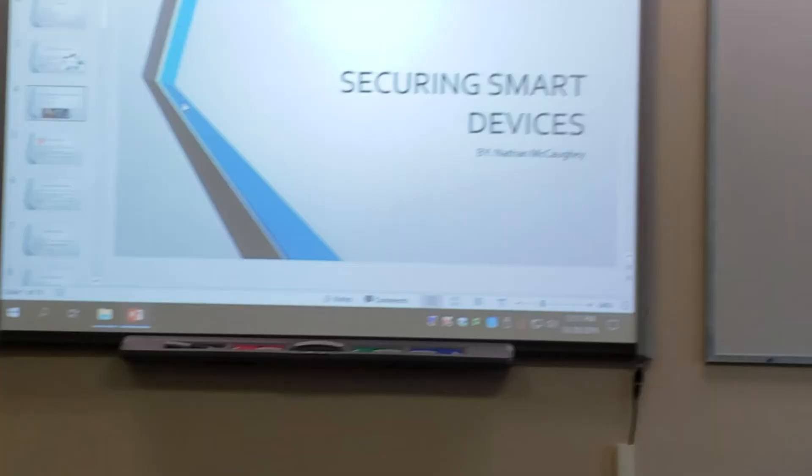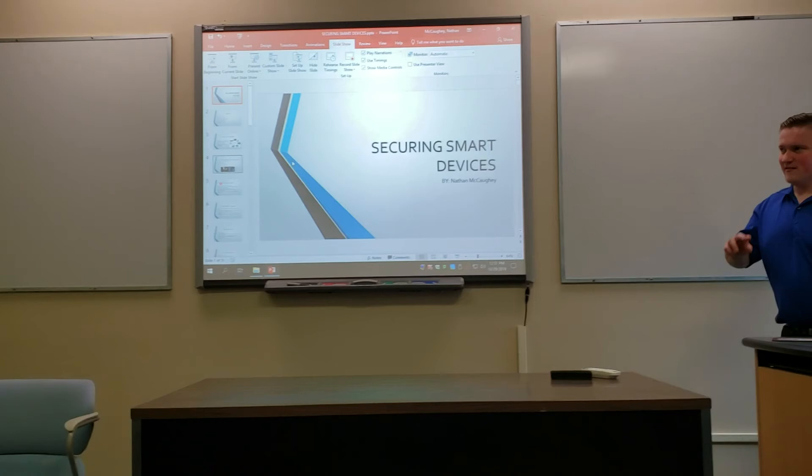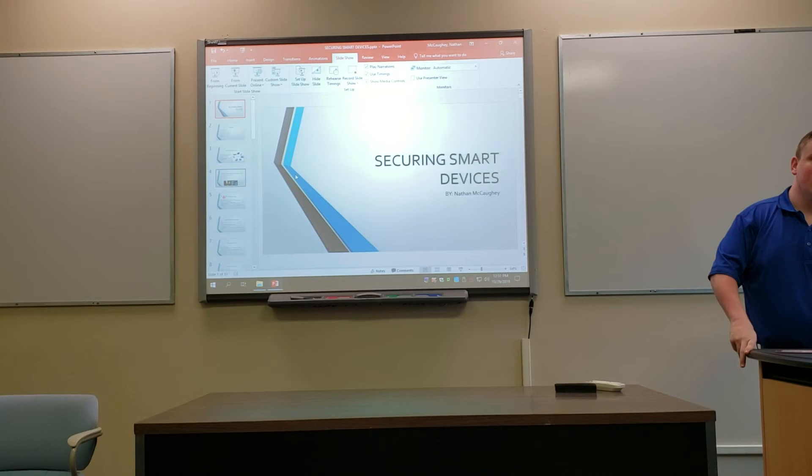Thank you. What was the name of the white paper specifically? It's on the reference page — it's about IoT security from Microsoft.